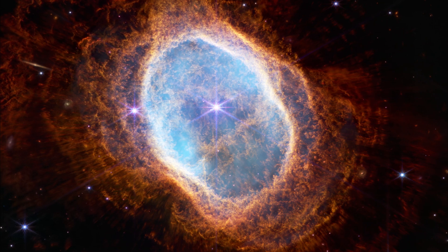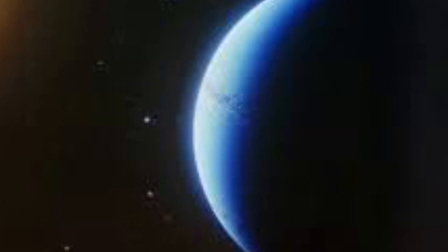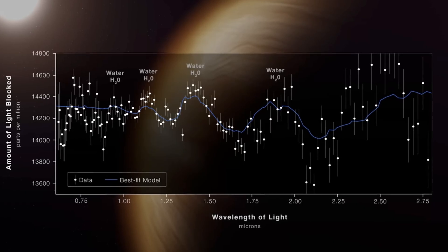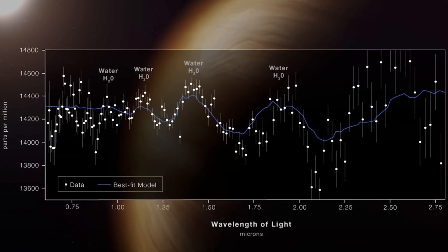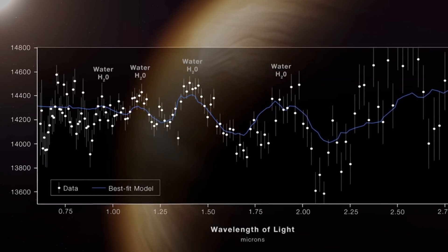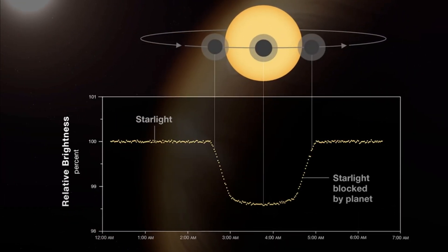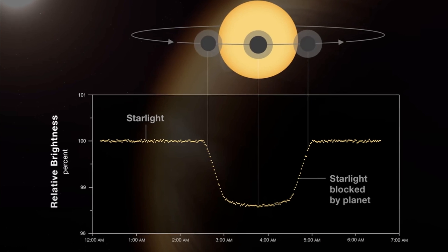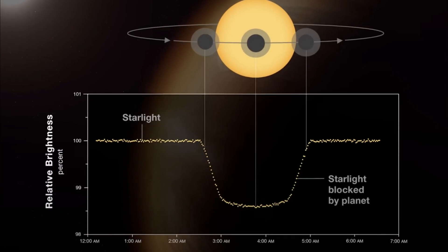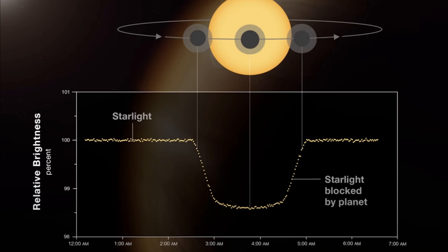WASP-96b: A scientific graph is not nearly as striking as a cosmic photo, but in this case the graph has a story to tell. Webb is studying exoplanets, or planets that orbit other stars, particularly the makeup of their atmospheres. As the planet passes in front of its parent star, Webb can analyze the starlight streaming through the atmosphere, looking for the chemical fingerprints of biology. Webb analyzed the atmosphere of WASP-96b, a Jupiter-like planet that lies 1,150 light years from Earth. Webb did not find biology, but as the graph shows, it did find plenty of water in the planet's clouds — and water is the key ingredient for life as we know it.